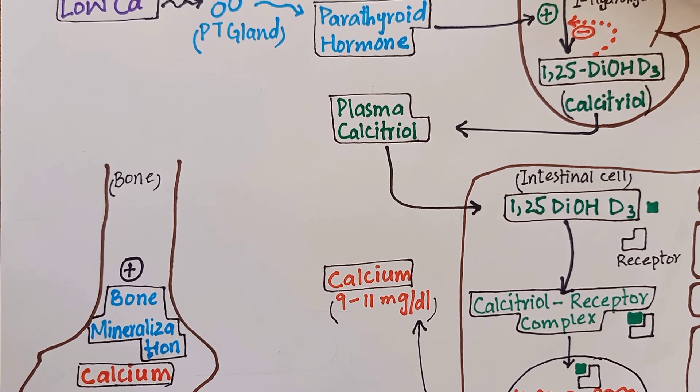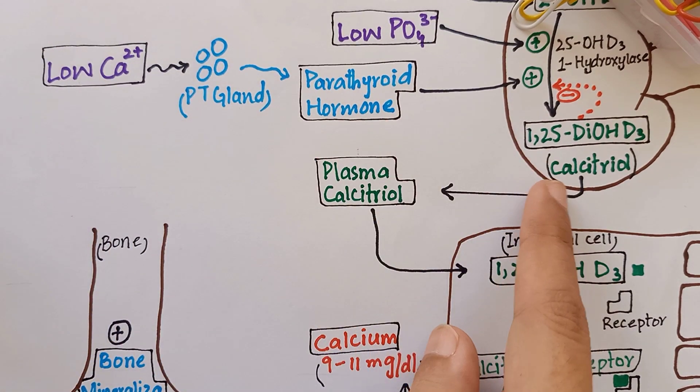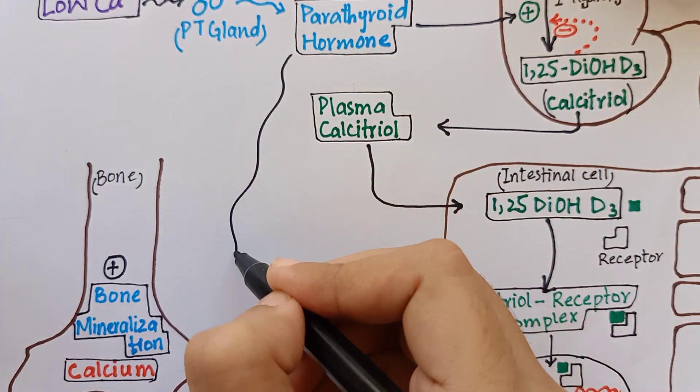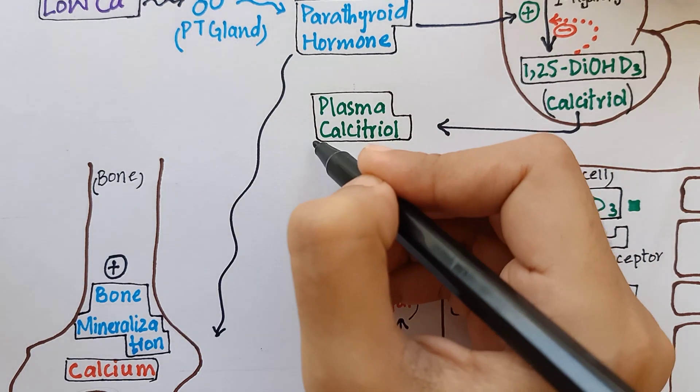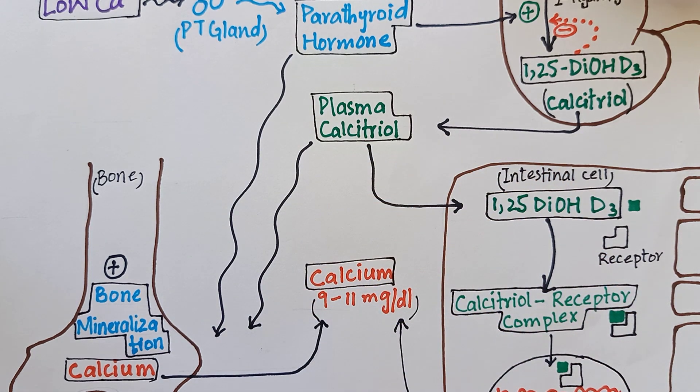During the period of hypocalcemia, low plasma calcium stimulates parathyroid hormone secretion, which promotes vitamin D activation in the kidney. Both parathyroid hormone and calcitriol stimulate calcium mobilization from the bone, resulting in increased normal plasma levels of calcium.